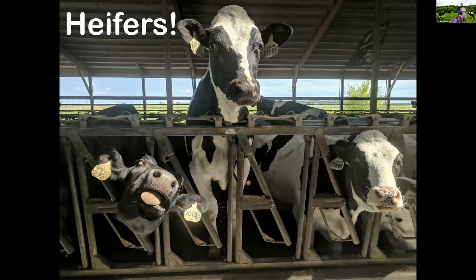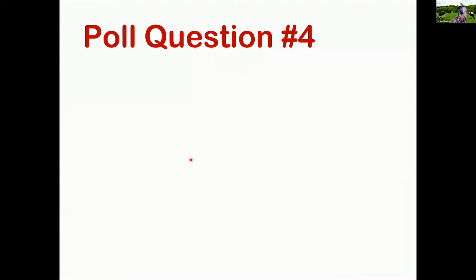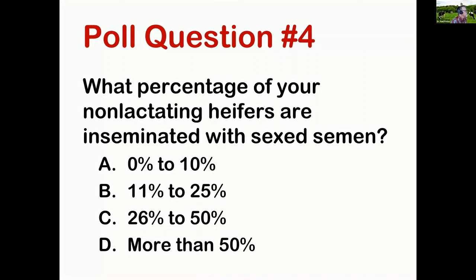Now let's talk about heifers — some of my favorite things to work with. Poll question four: what percentage of your non-lactating heifers are inseminated with sex semen? 64% of respondents say more than 50% — which is very typical. Traditionally, when sex semen was first released to the industry, it was recommended only for non-lactating heifers. Using sex semen in lactating dairy cows is something that's happened only in the last five years, so we have a lot more experience breeding heifers with sex semen.